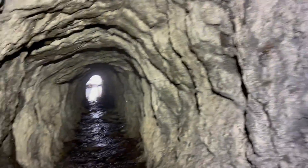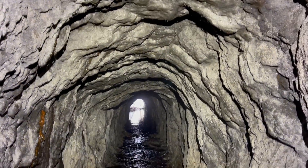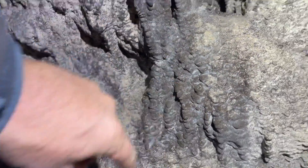Look at those little drill marks — this is amazing. It's almost like a flowstone formation. Look at those drill marks.